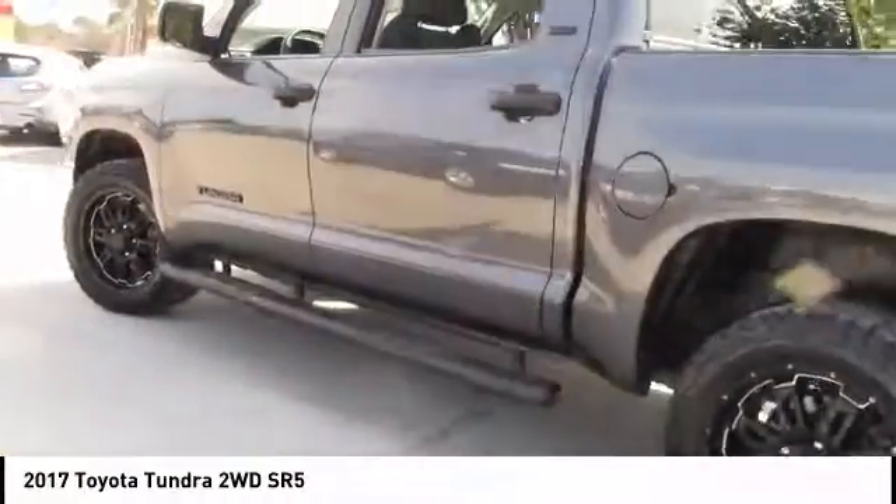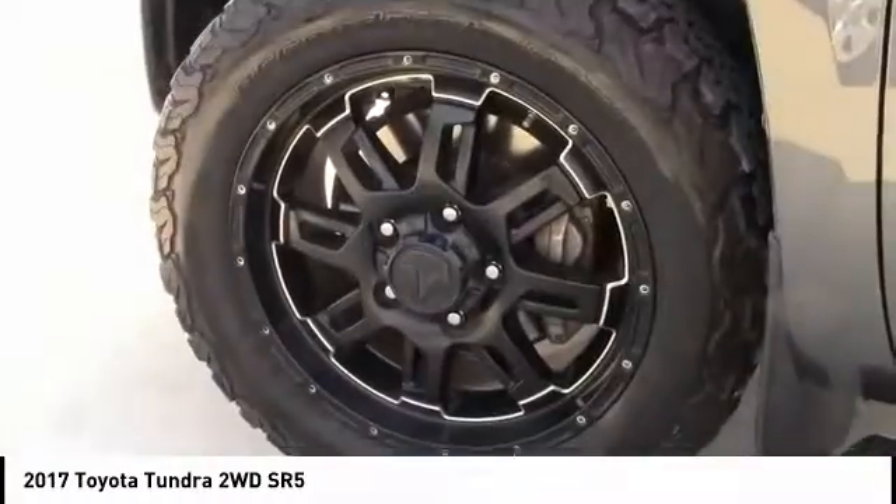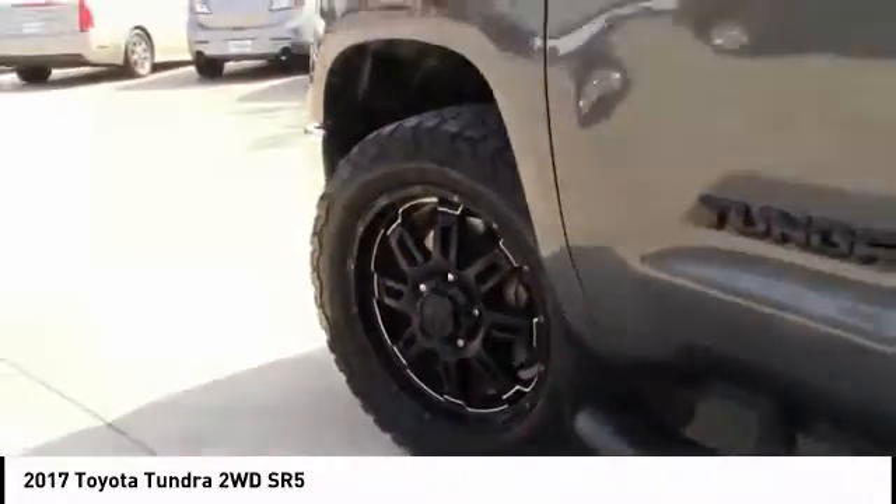This vehicle has less than 50,000 miles. Here are some of this vehicle's great options: tire pressure monitor, tow hitch, heated mirrors.